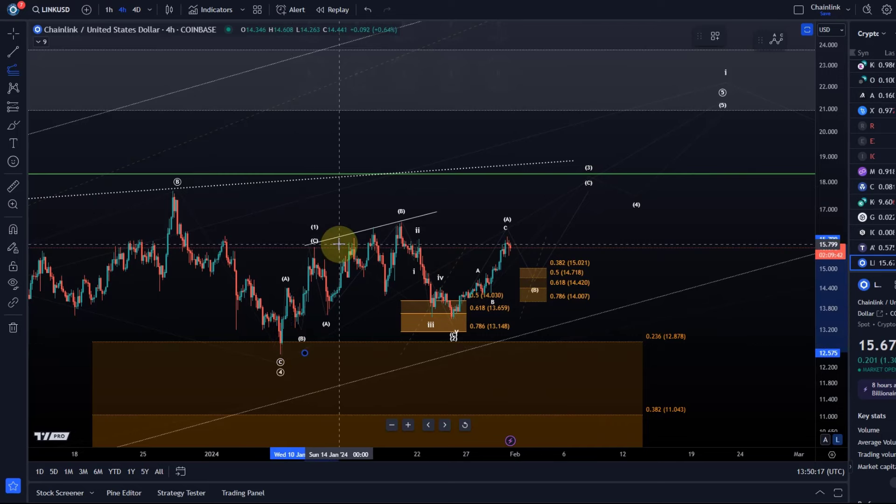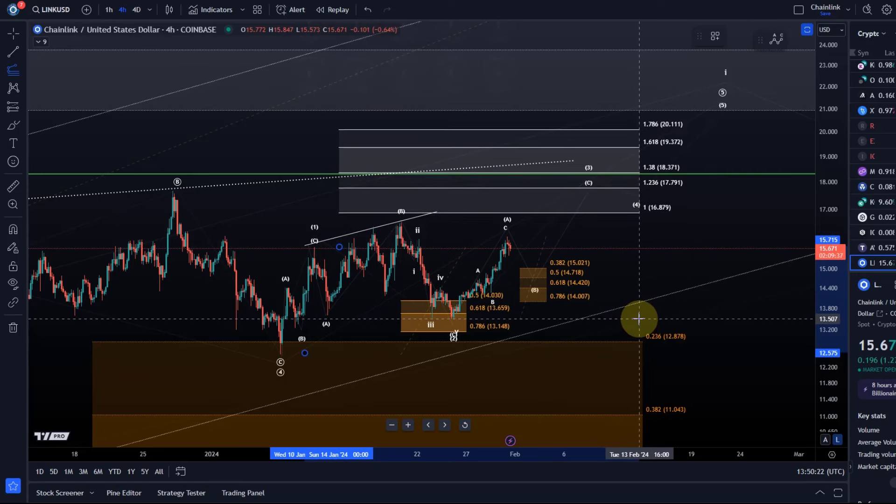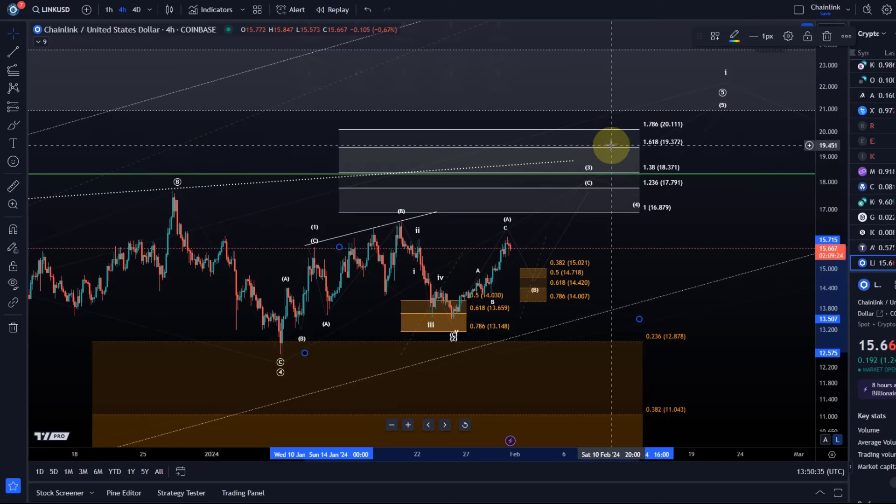If we talk about the third wave overall, it should reach minimally the 1.236 extension — so nearly $18, specifically $17.80. Then we've got the $18.37 level next, which is the 1.38 Fibonacci extension. And then we've got the 1.618 extension at $19.37. There is also structural resistance around $17.80 to $18.37. Only after that, I think wave five can send us to $21 plus. We'll see how that all comes together, but the overall parameters are clear.